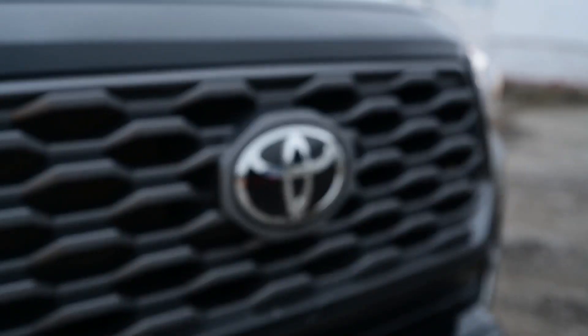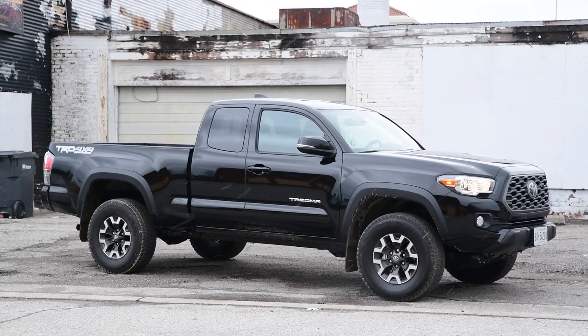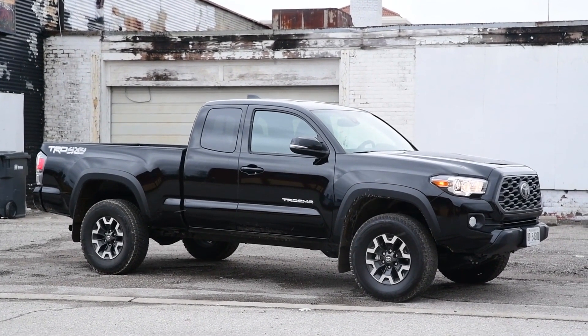It's just rough. Toyota's NRCan stated ratings are a little better than that — 13.8 liters per hundred in the city, 11.4 highway, and 12.7 liters per hundred combined. We've got our old-timey Tacoma booping and bopping along, burning all the fuel, and slowing down with rear drum brakes in this year of 2023.